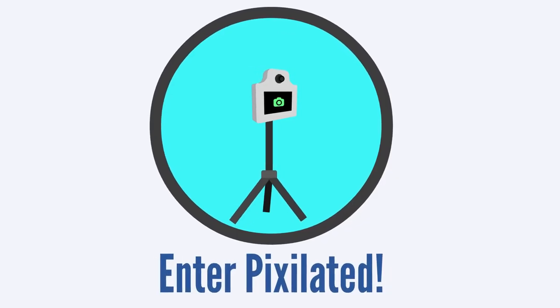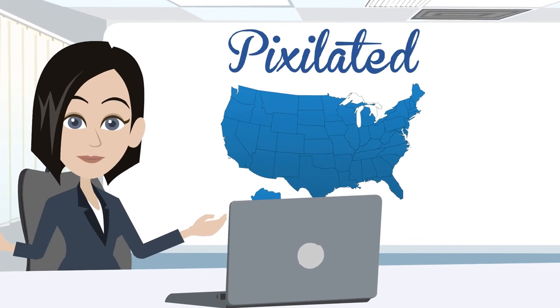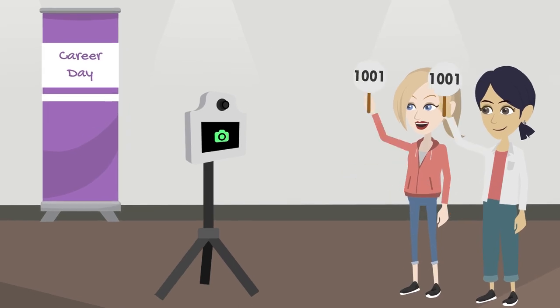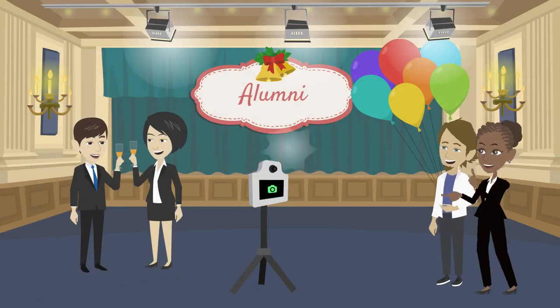Enter Pixelated, a self-service photo kiosk rental company serving colleges and universities nationwide. Since 2012, we've captured thousands of memories at events around campus life, orientation, graduation, athletics, and alumni.